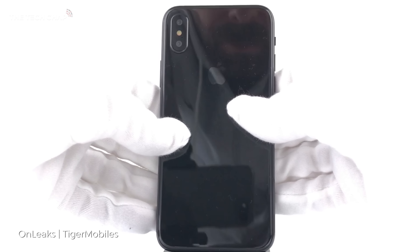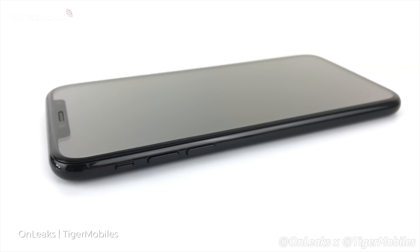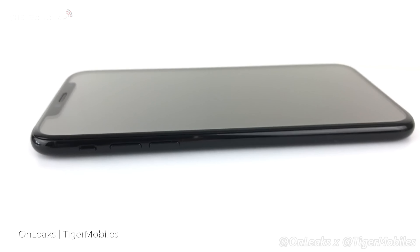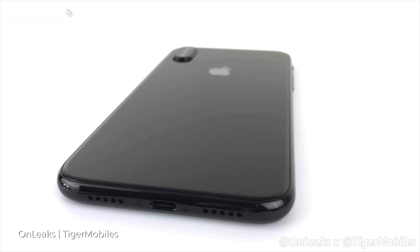Could this be what the new iPhone 8 looks like? Tiger Mobiles and OnLeaks have collated all the leaks and rumors circling on the internet and physically built what we think the new iPhone 8 will look like. So what do you think of this near bezel-less design? Are you a fan? You can click on the poll at the top right, cast your vote, and let me know whether you love or hate the new look.